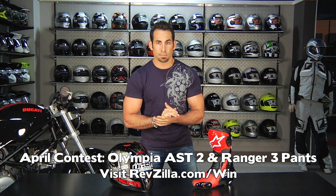Starting off, I want to throw a congratulations to Jason E. from Colorado for winning our March into Adventure contest from last month. We hooked him up with the First Gear TPG Rainier jacket and a TPG pair of Escape pants. The new contest is up — it's live. Enter to win at RevZilla.com/win. We're giving away an Olympia AST2 jacket as well as an Olympia Ranger 3 overpant.